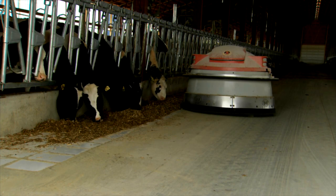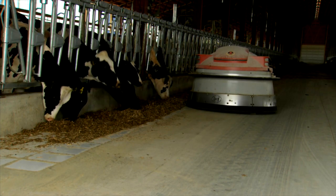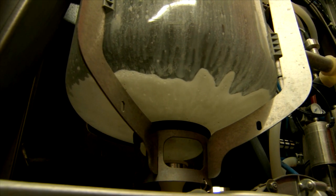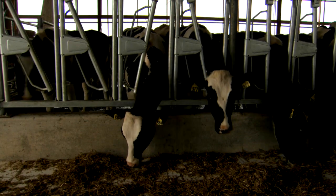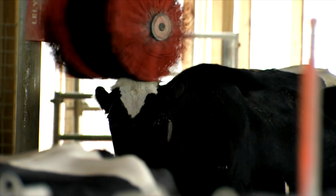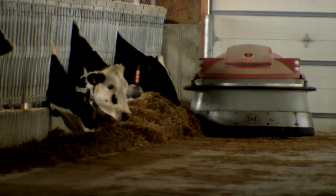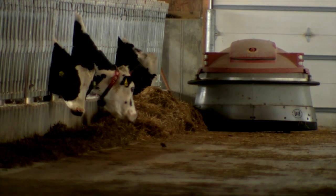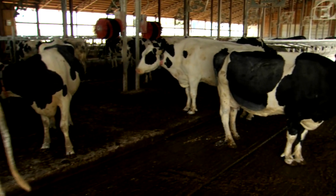The new barn and the robots have helped raise productivity. We're up about 20 pounds from where we were in the old setup, and part of it is feeding, part of it is being milked efficiently in there, and part of it is just the environment — there's a lot of fans and a lot of fresh air. Right now we're at 92 cows, growing at 20 to 25 cows a year. The barn will hold about 340 once you're full.